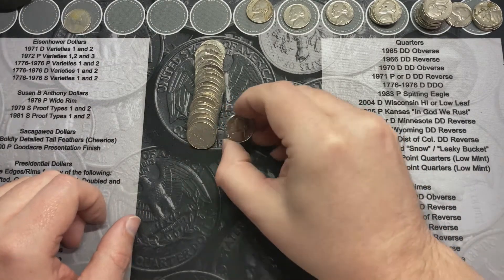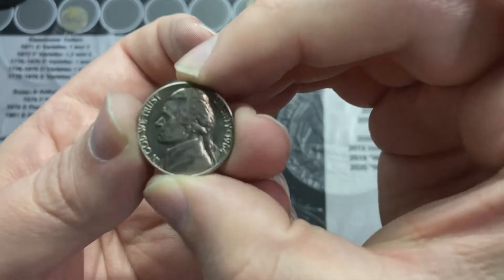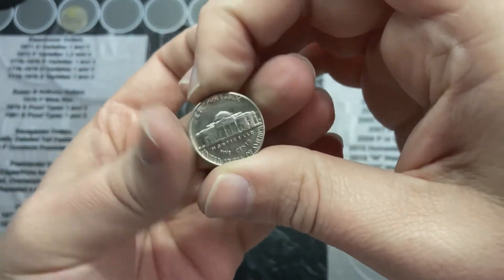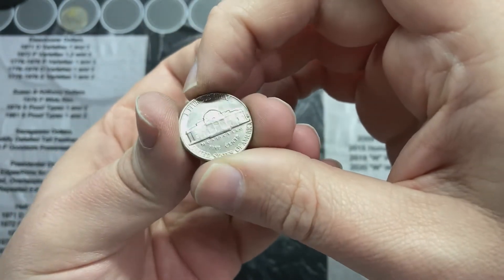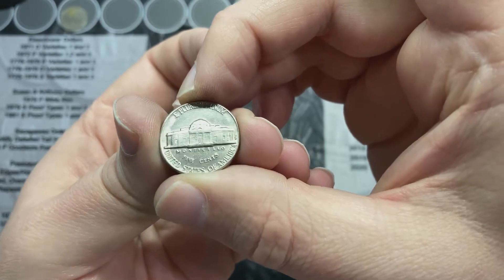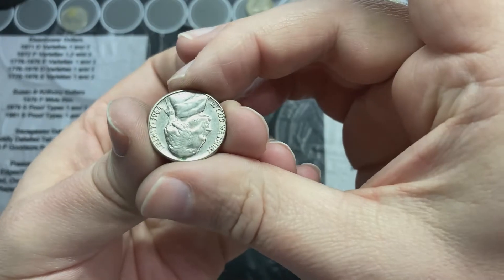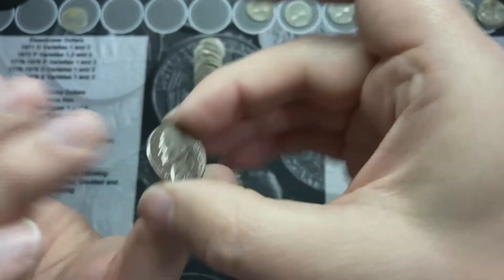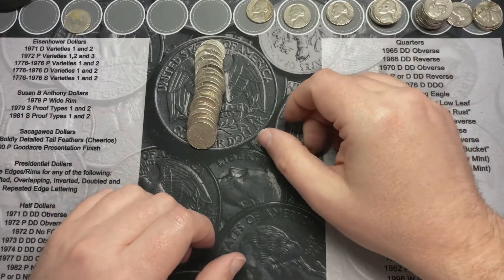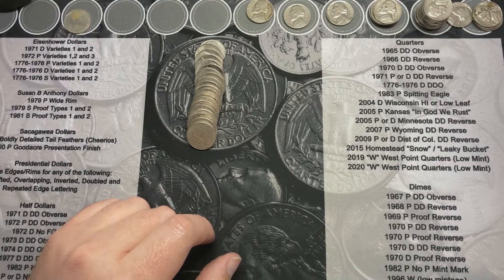I'm still on roll number fifteen and this one is a real nice, shiny 1964. I usually don't find them that nice. This one's out of Denver. I don't see any steps, but it's still got good detail, good luster, nice and shiny. That's definitely one I'm going to set aside and probably hold on to. It's always nice to find older ones that look like that.